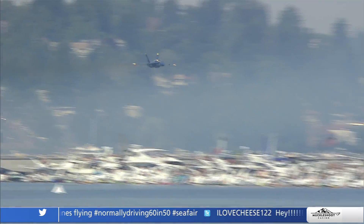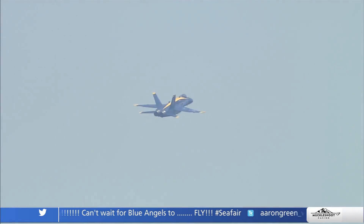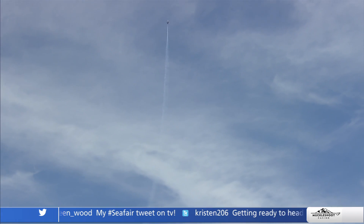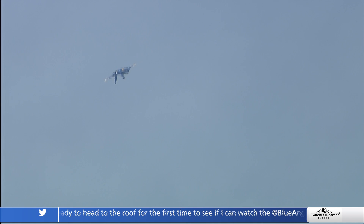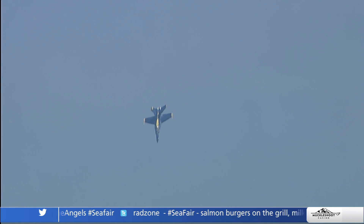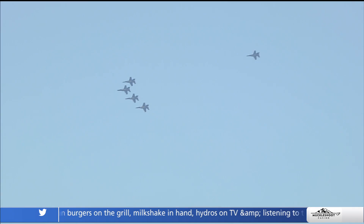Blue Angel number five is coming in for the sneak pass. The diamond is out there in the left echelon roll, everyone looks up following that graceful maneuver, and then Blue Angels 5 and 6 sneak up on you. It was so cool to see how close that jet got to the water — he's cleared down to 50 feet at about 650 miles an hour. On Thursdays, that's one of the practices to make sure there are no obstructions, and it's in the maneuver manual.